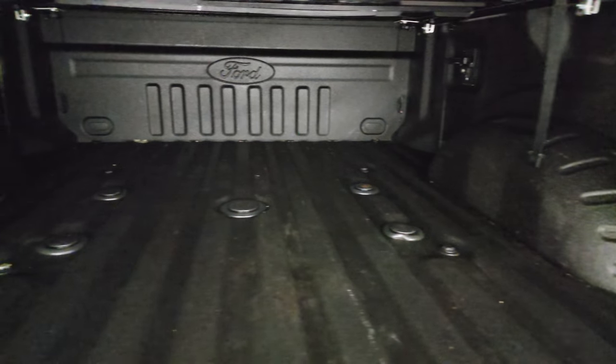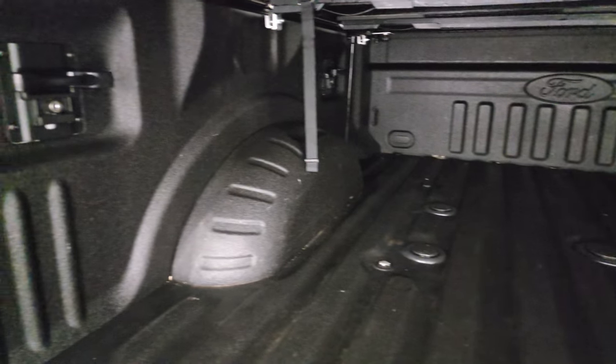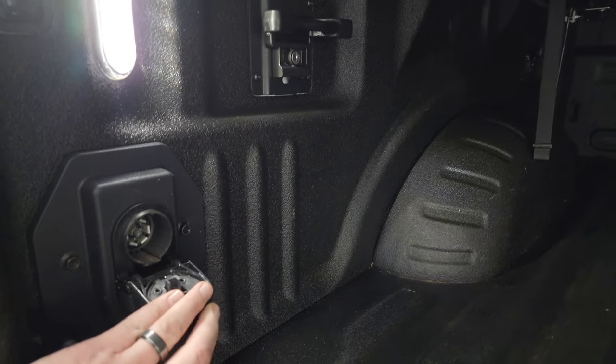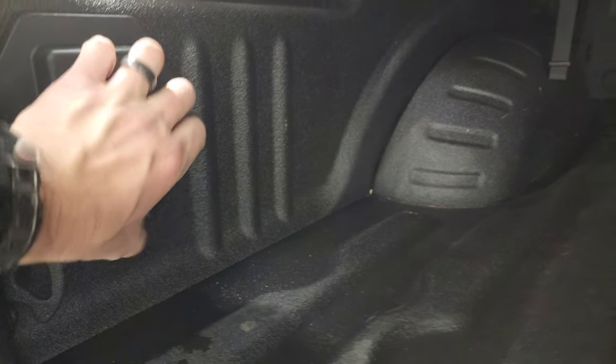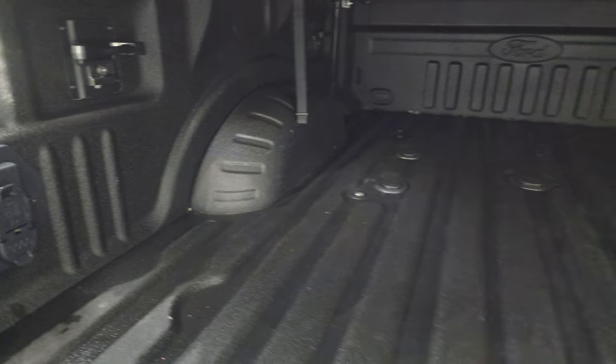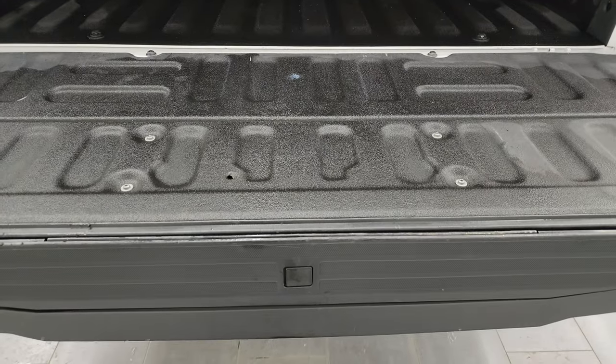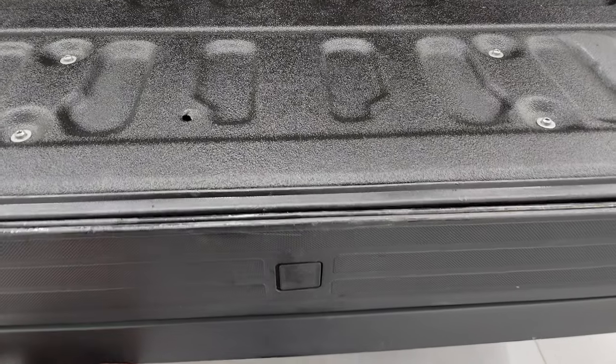You get a very nice spray-in bed liner — this is a Ford tough bed, so it's a factory spray-in bed liner. There's a 5th wheel and gooseneck prep package, side box tie-downs, LED bed lights, 7-pin and 4-pin wiring, and the bed is in really nice shape. That spray-in bed liner goes onto the tailgate and it does have the tailgate step assist.